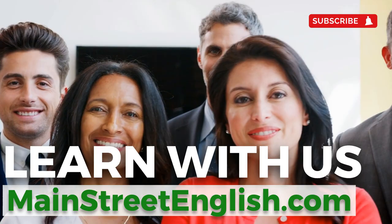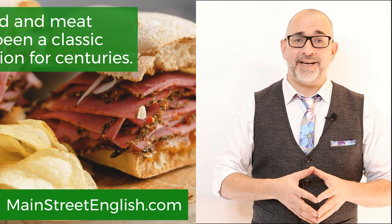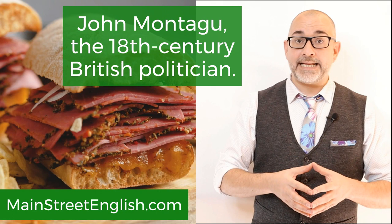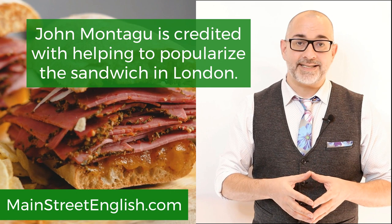Eponym number one: sandwich. Bread and meat have been a classic combination for centuries. John Montagu, the 18th century British politician, may not have been the first person to put meat between two slices of bread, but he is credited with helping to popularize the sandwich in London. It is believed that Montagu, whose official title was the Earl of Sandwich,